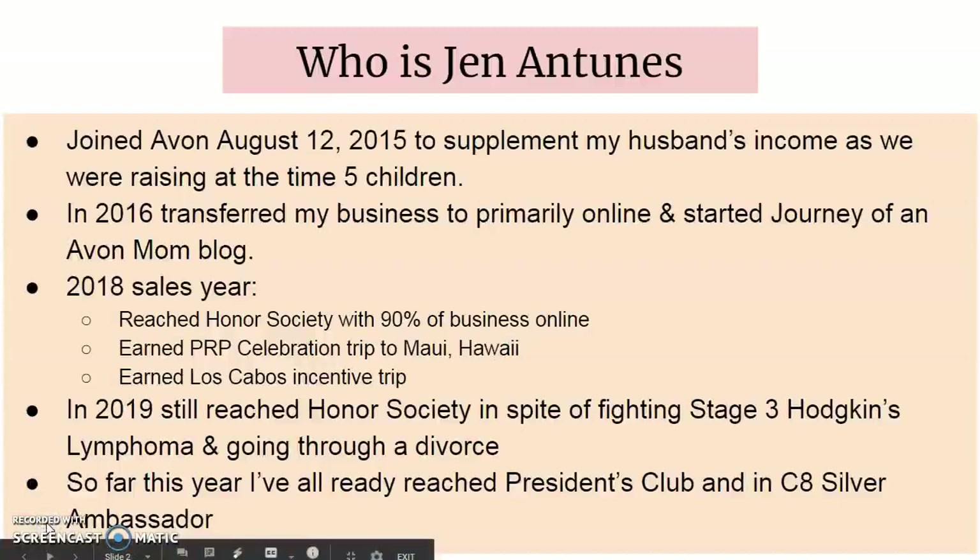So why should you even listen to me or take advice from me? I became an Avon representative in 2015 and since then created a successful Avon online business with customers all across the U.S. I am grateful to have such an amazing customer base that is continuing to grow. I have already reached President's Club in 2020 and I'm in the top 25 in online sales and online sales growth.